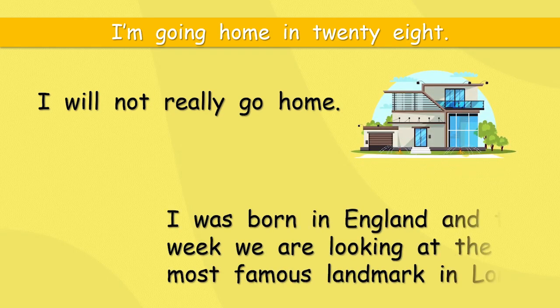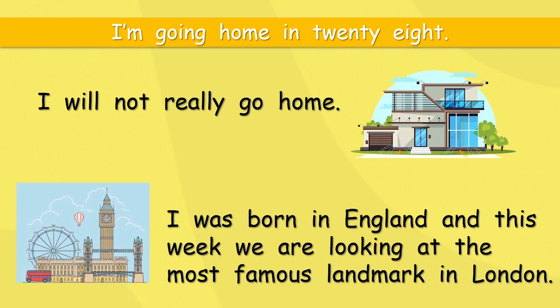I was born in England, and this week we are looking at the most famous landmark in London. London is a very big and very ancient city. All through the history of London, there have been big, important, amazing places.